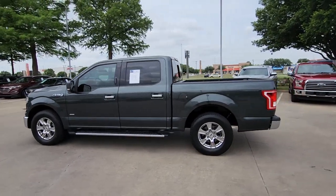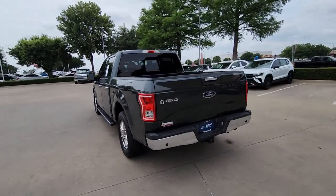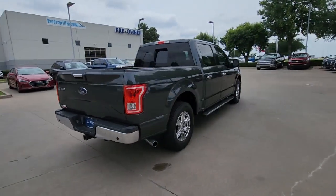Look no further than the 2015 Ford F-150. This vehicle is an outstanding buy with fewer than 120,000 miles on the odometer.